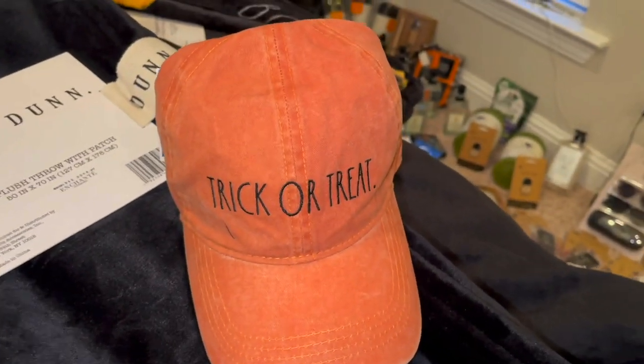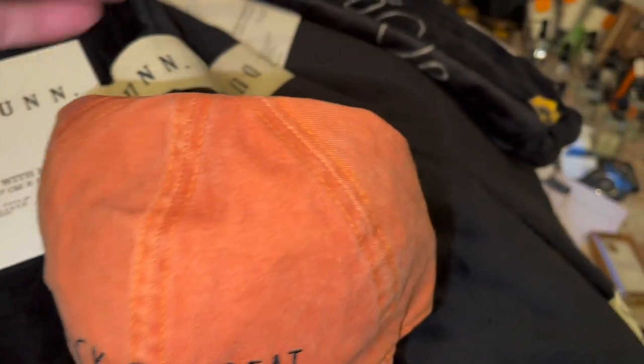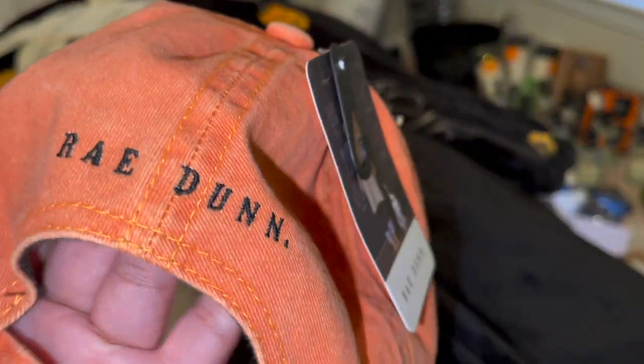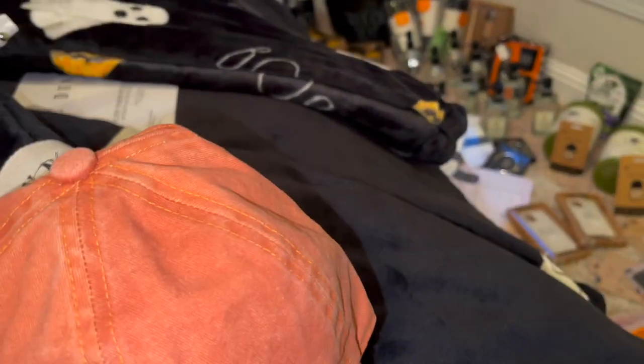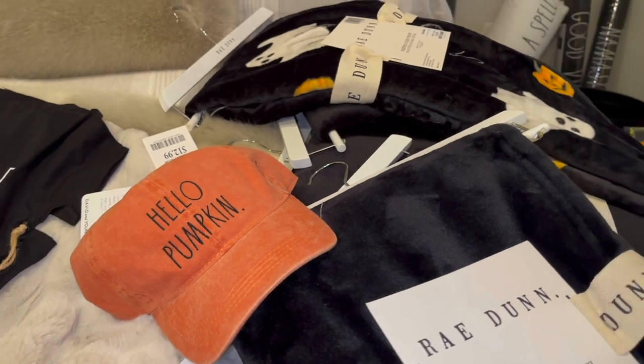Another couple of items that just got in when I was there the last couple days — these little hats. This is $12.99. This one says trick or treat, and I like the faded look on there. The back has the fairy bun printed in. And then I got this one that says hello pumpkin, which is great for Halloween or fall for a couple of months.